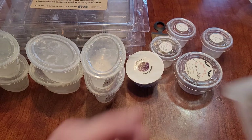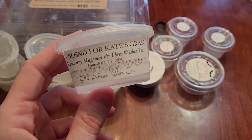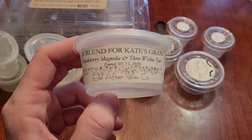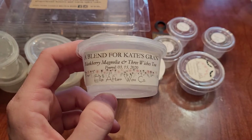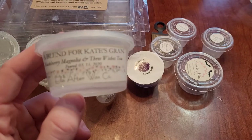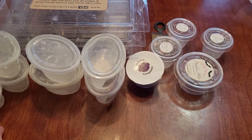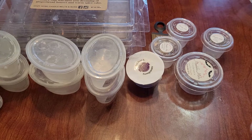This is a blend made for Kate's Gran from Ella After — Blackberry Magnolia and Three Wishes Tea. This was a custom that was made and I purchased some scent shots of the customs. I definitely got the Blackberry Magnolia, but the Three Wishes Tea came in the background. Since I cut it into fours, each fourth lasted about eight hours. It was nice for what it was, but I don't think I'd repurchase it.